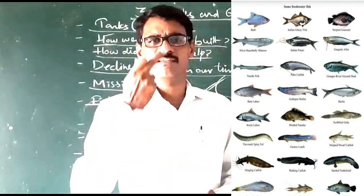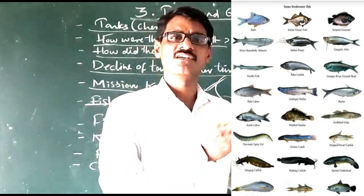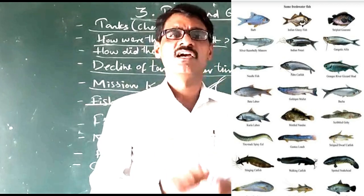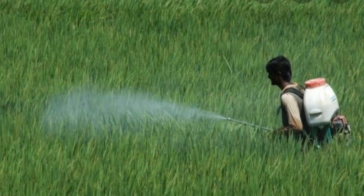But recently, most of the types of fishes have disappeared due to pollution. Especially, we are using chemical fertilizers in the fields, and those chemical fertilizers, when rainwater flows toward the tanks, bring the chemicals also.